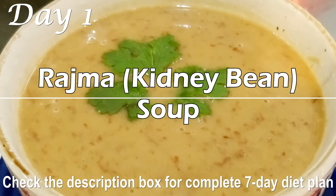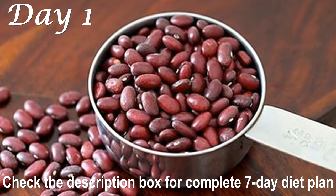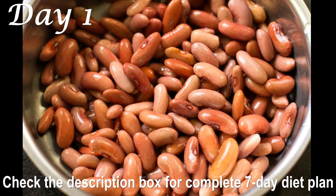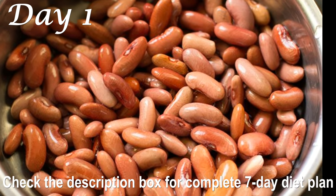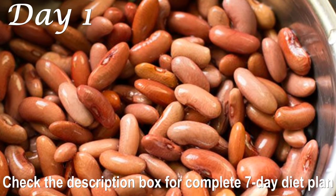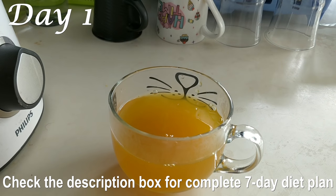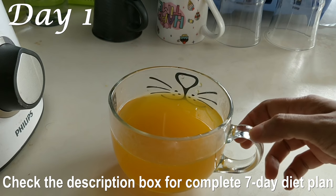For dinner on Day 1, you can have my rajma or kidney bean soup — it is very easy to prepare and very delicious. You can check out the recipe on my channel, link in the description box below. Rajma or kidney bean is a super rich source of protein and is packed with dietary fiber. It'll keep you full till the next morning.